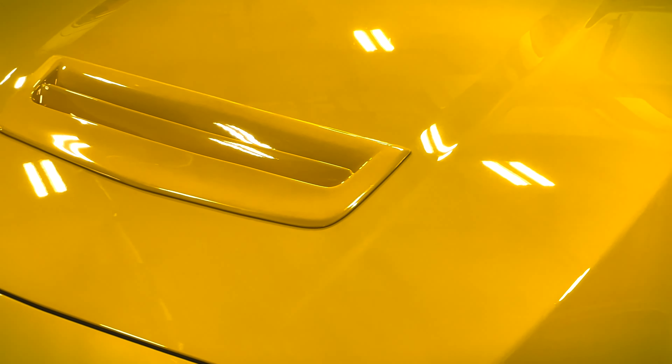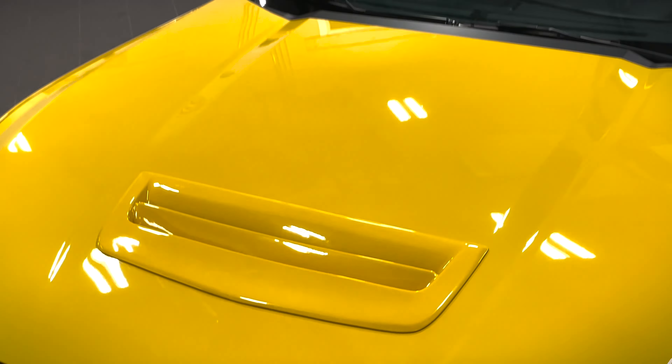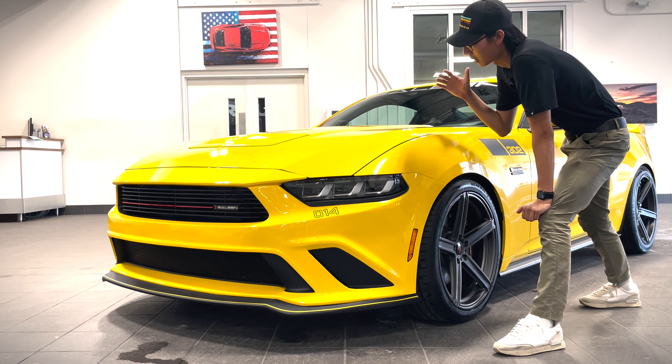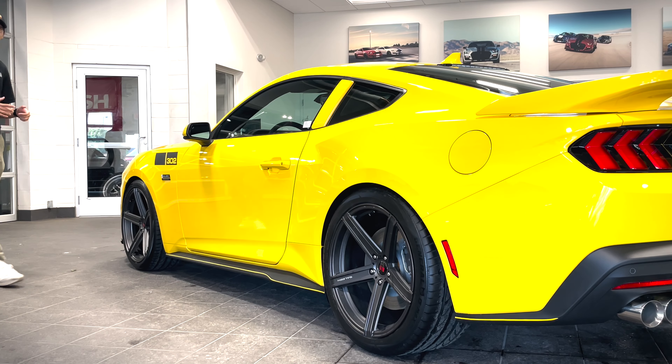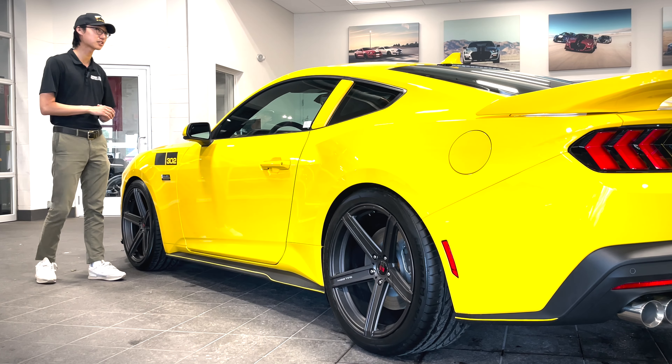Moving onto the hood, you also notice the heat extractor on the hood is much larger than a regular Ford Mustang's — it's around two inches wider to extract as much heat as possible from the 510-horsepower 5.0-liter V8 underneath the hood.